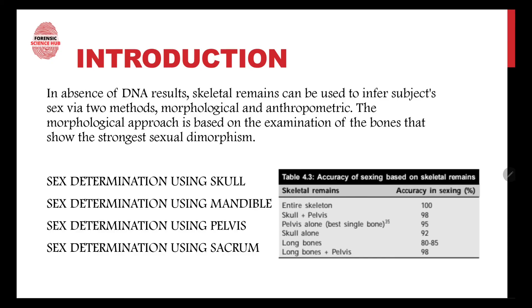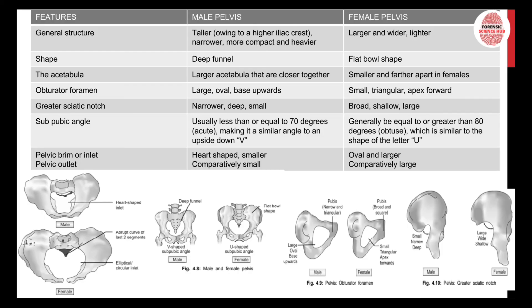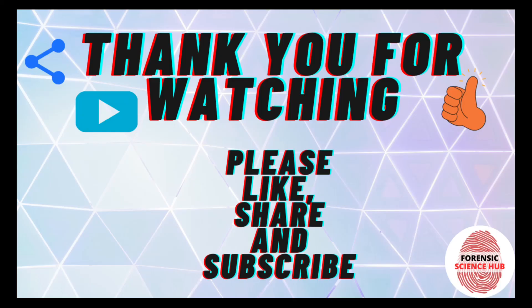Those are all the differences between the male and female pelvis. I hope you understood each and every one of them. Thank you for watching.